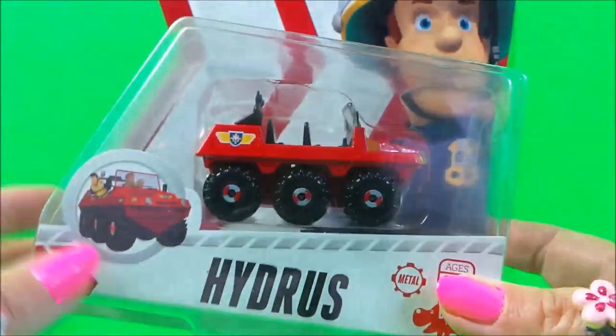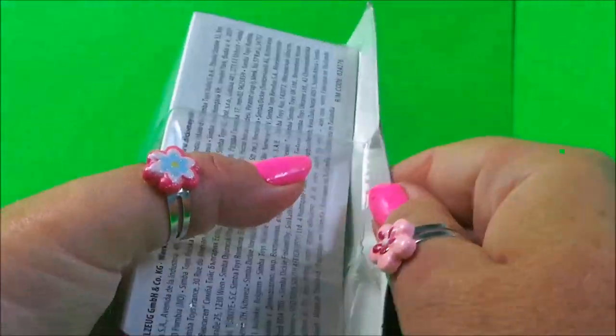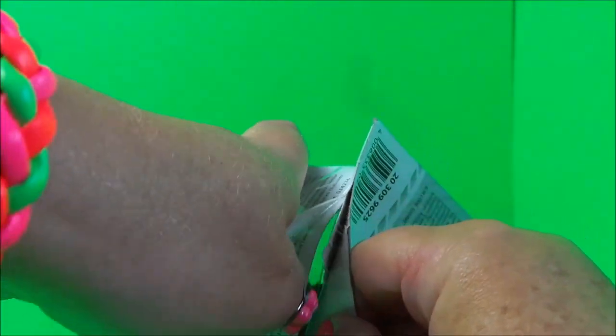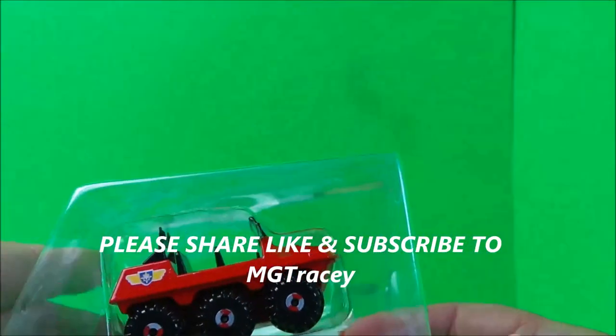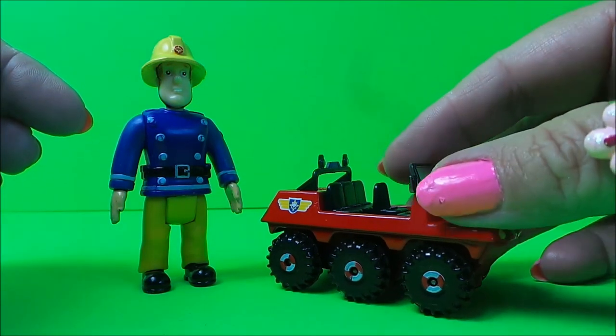Let's take a look at Hydrus — I'll just take it out of its packaging. Here we go! Here we are then guys — we have Fireman Sam with the die-cast metal Hydrus.